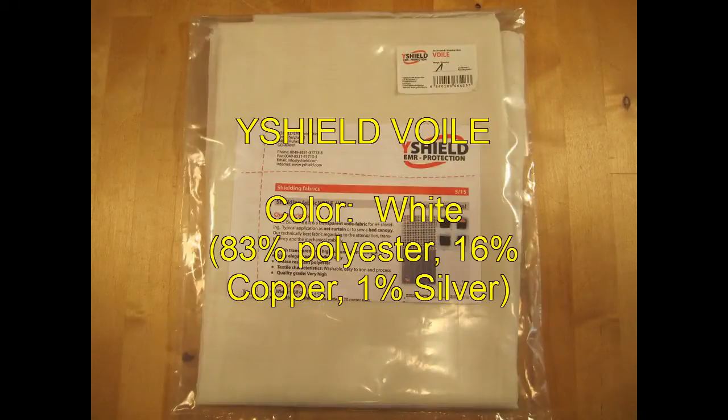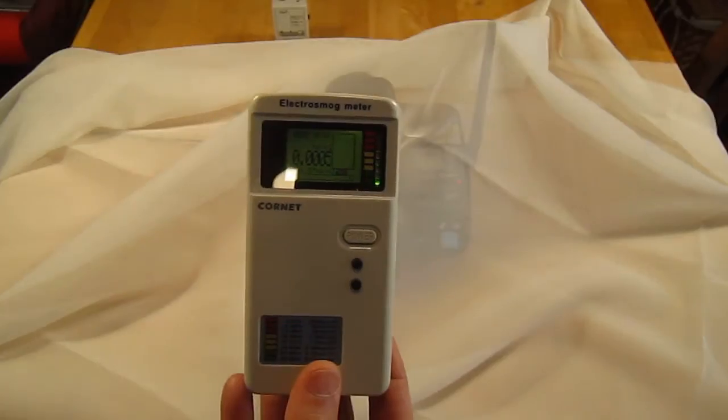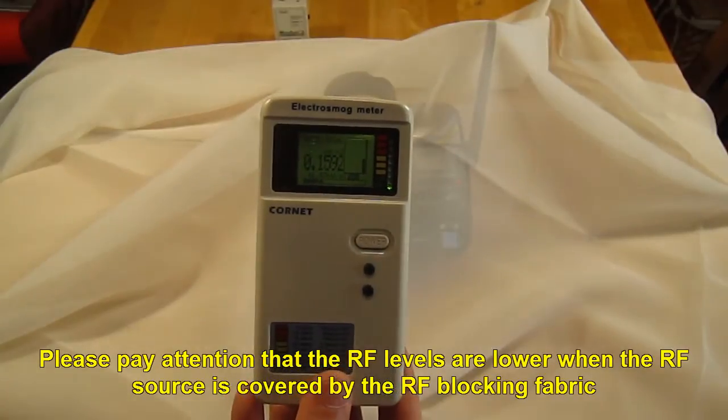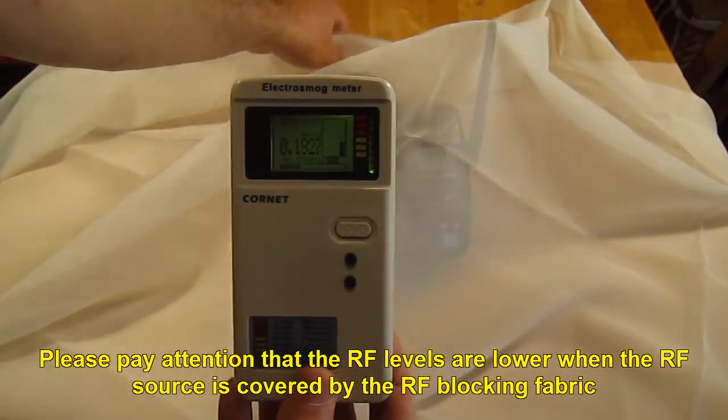Y-Shield Voil. Please pay attention that the RF levels are lower when the RF source is covered by the RF blocking fabric.